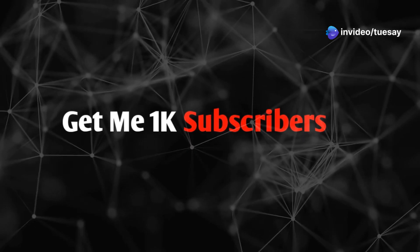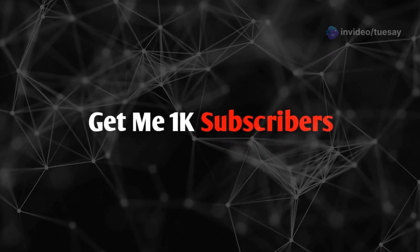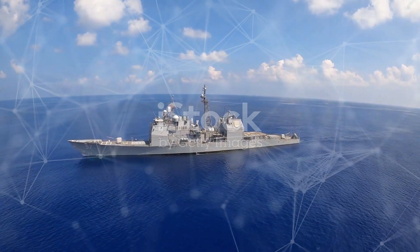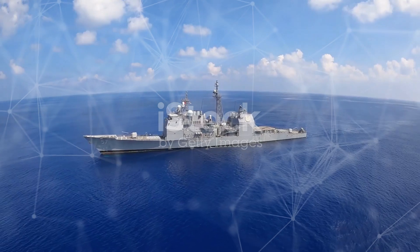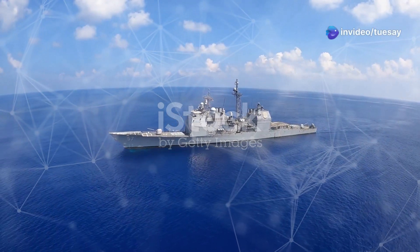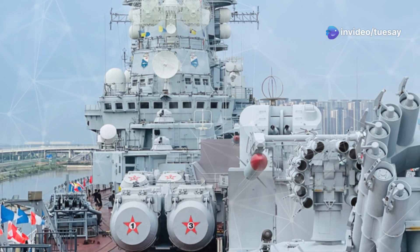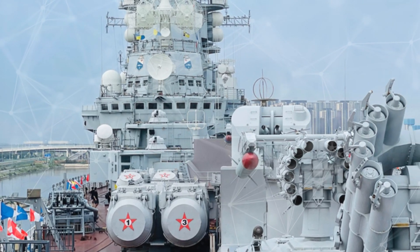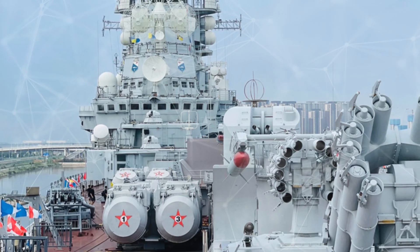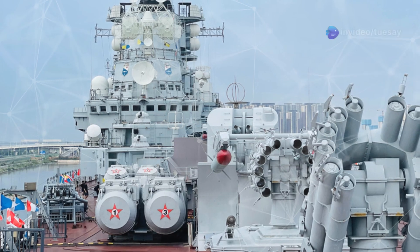A cinematic animation of the DDG-X in action, firing lasers and hypersonic missiles, narrates a ship designed to dominate the seas, powered by lasers, hypersonic missiles and cutting-edge technology. The DDG-X represents a monumental leap in naval warfare, combining the latest advancements in military technology to create a vessel that is not only powerful but also versatile and adaptive to the ever-changing dynamics of modern combat.